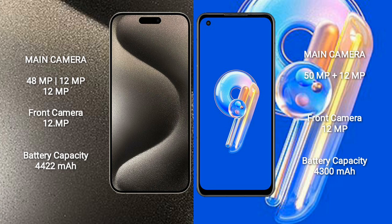iPhone 15 Pro Max has a 4422mAh battery with 33W fast charging support. Asus Zenfone 9 has a 4300mAh battery with 30W fast charging support.